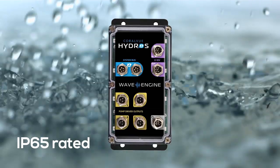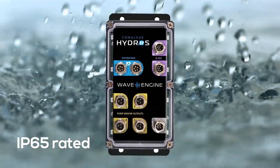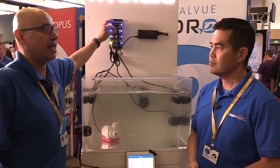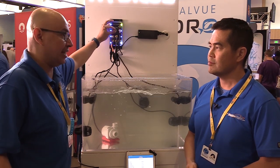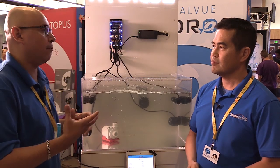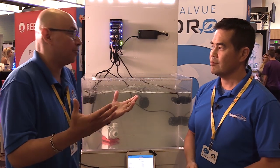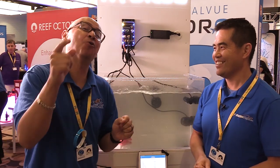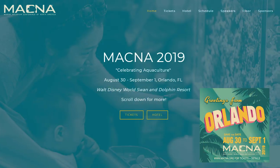This wave engine is IP65 rated. They achieve this using special GX-12 connectors that keep the wave engine completely sealed, so there's no problem with splashing, rusting, or anything like that. As for the wave engine being one component within the Hydros family — to find out what else they have in mind, you'll have to tune in to Orlando Magna, and they'll give you a little more.